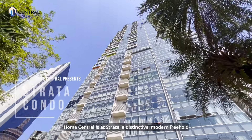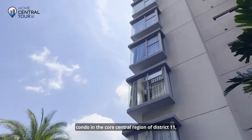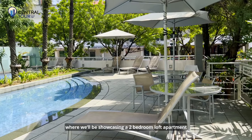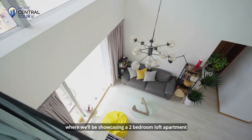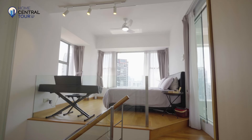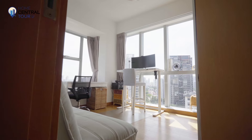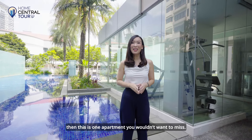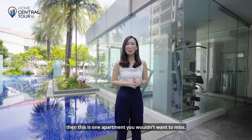Home Central is at Strata, a distinctive modern freehold condo in the core central region of District 11, where we'll be showcasing a two-bedroom loft apartment with mesmerising unblocked views. If you're a fan of loft living in the city, then this is one apartment you wouldn't want to miss.